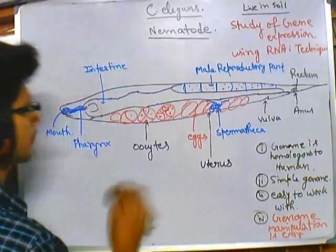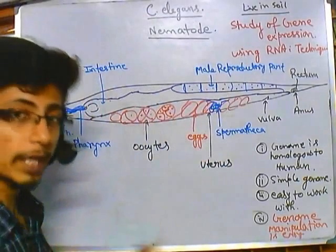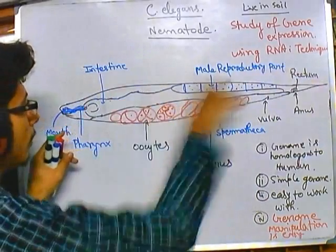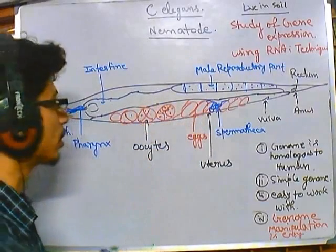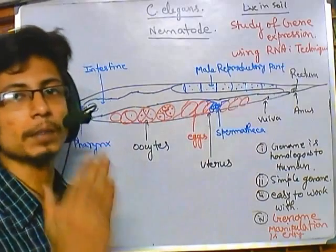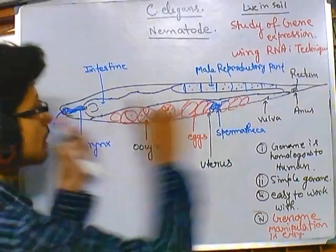Let's talk about the self-fertilization events that go on inside the C. elegans body. If you look at the anatomy, the whole body and reproductive system — the drawing is not that good because C. elegans is much longer and thinner. The main thing I need to tell you is that the maximum part of the body is designated for the reproductive system.